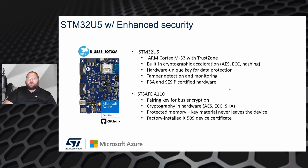Looking at the hardware first, this is the STM32U5. It's a microcontroller device with enhanced security features based on an ARM Cortex M33 with TrustZone. It has built-in cryptographic acceleration for AES, ECC, and hashing.